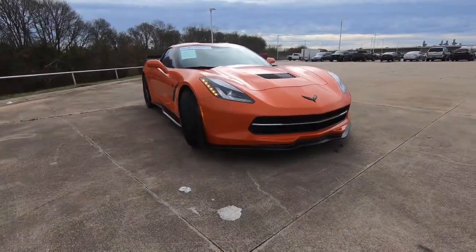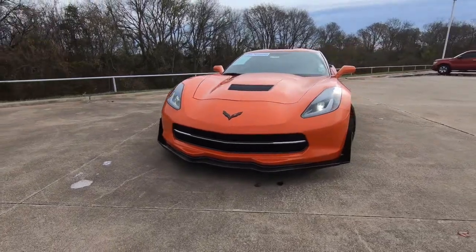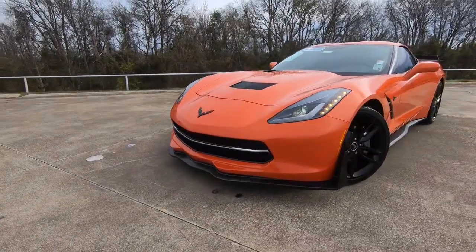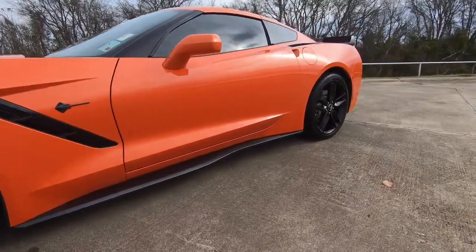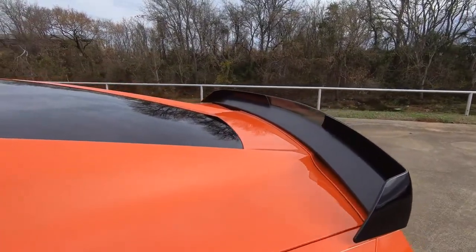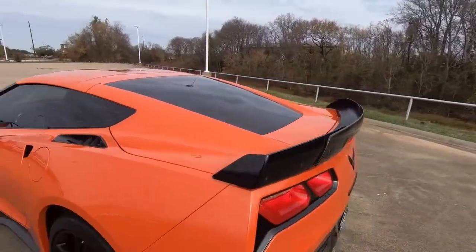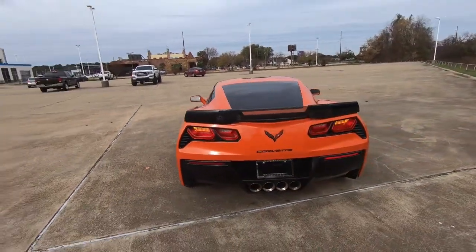Hi everybody, welcome to today's FindTheBestCarPrice.com video. Today we're going to look at a used model — it's the 2019 C7 Stingray Corvette with an exterior color of Sebring Orange tintcoat. The price on this model is $59,999 and the mileage comes in at 8,582 miles. Let's get started with our tour.